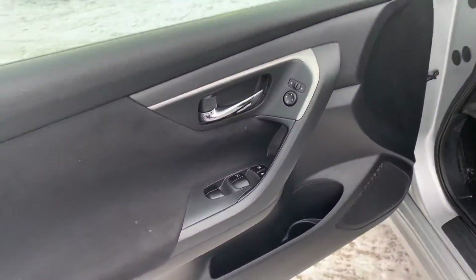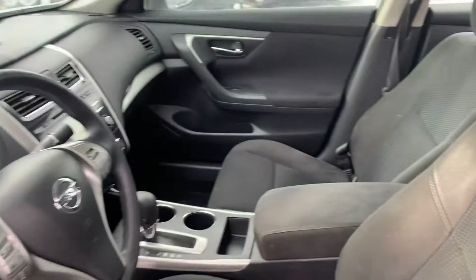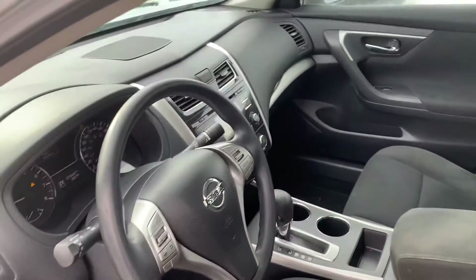Inside, you get the power driver's seat, steering wheel mounted controls with cruise control, your Bluetooth, the backup camera, and the list goes on.